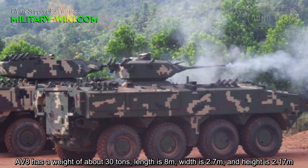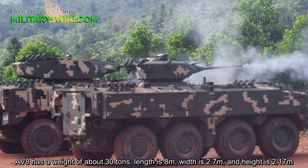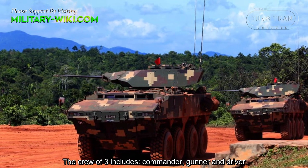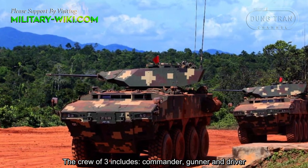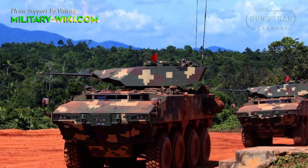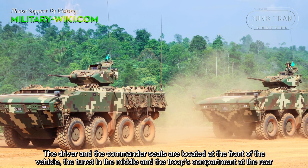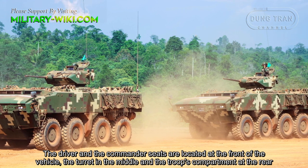The AV-8 has a weight of about 30 tons, a length of 8 meters, a width of 2.7 meters, and a height of 2.70 meters. The crew of three includes the commander, gunner, and driver. The driver and commander seats are located at the front of the vehicle, the turret in the middle, and the troops compartment at the rear.